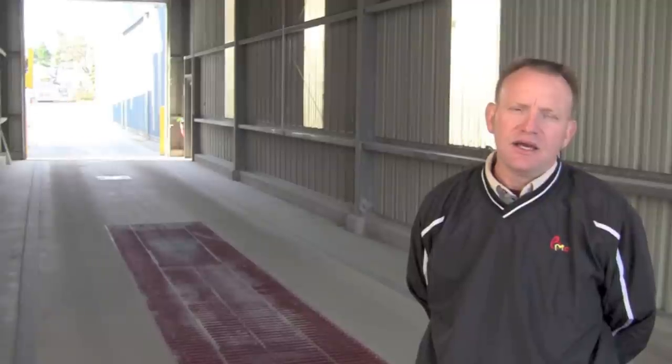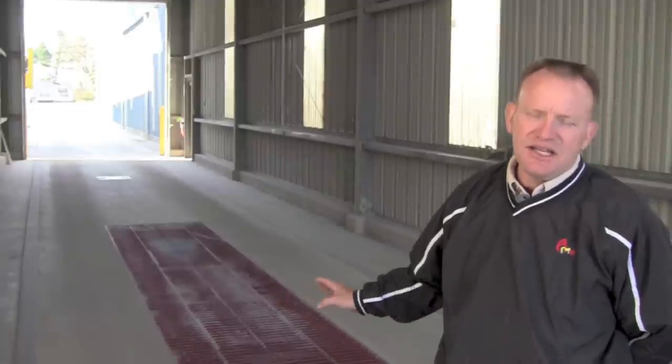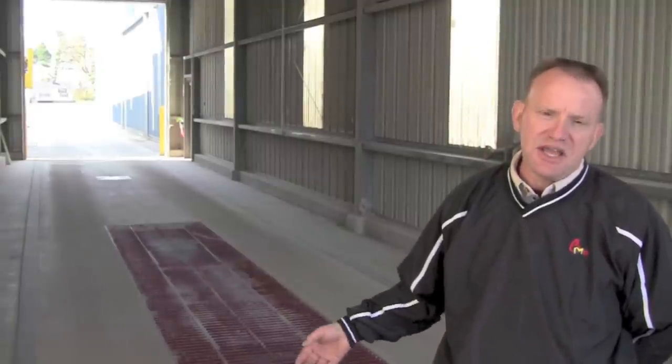This is our grain receiving facility. We are standing on a Rice Lake scale deck that actually weighs the truck in. We scale the truck in, he unloads his corn and dumps it right through the pit. As soon as he's done unloading, we scale him out and he leaves. We usually unload a thousand bushels of corn every eight minutes.